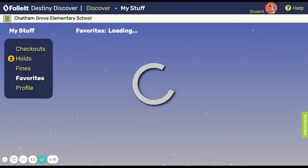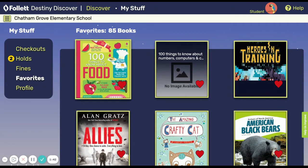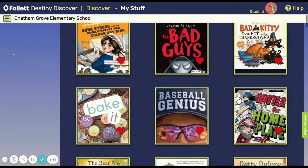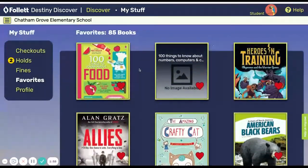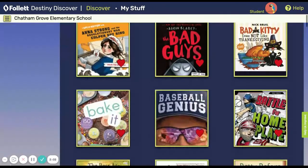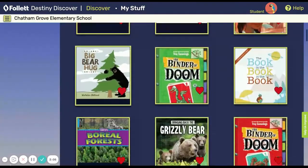The favorites tab is kind of fun because every time I search for books I want to favorite books that I think I might want to check out at some other time. A lot of times this is a topic that I'm interested in, like cooking obviously, but right now I want to read a biography and not a cookbook or a book about food. So I'm going to favorite it because it looks interesting and I want to come back to it later.